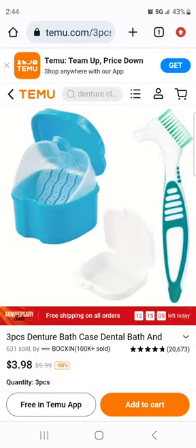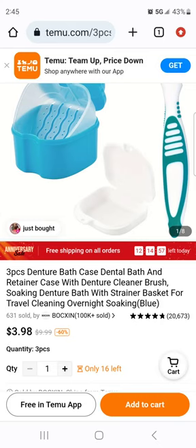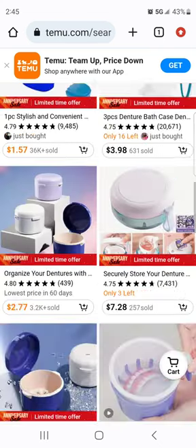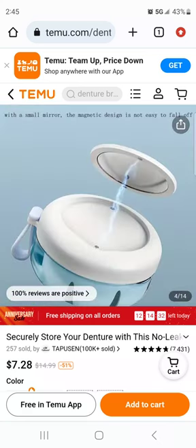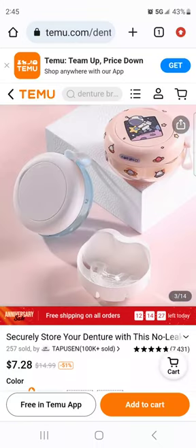Here's the same one but this comes with the brush and something else — a three-piece denture bath case with a dental bath strainer basket. Three pieces for four bucks, not bad. We also saw this one on Amazon — I think the price on Amazon was $6.99 or $5.99. But again, very similar to what we saw on Amazon.